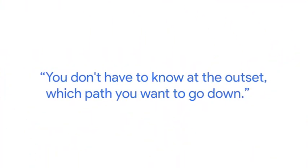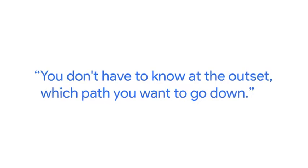The best part is, when I went into school I didn't know what I wanted to do — and you don't have to know at the outset which path you want to go down. Try them all. See what you really like. It's very personal.